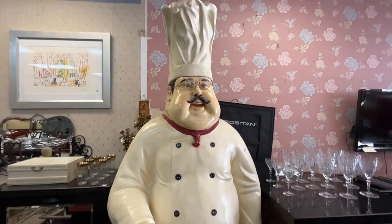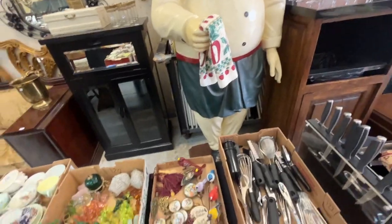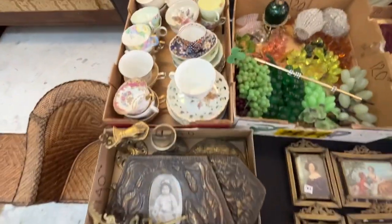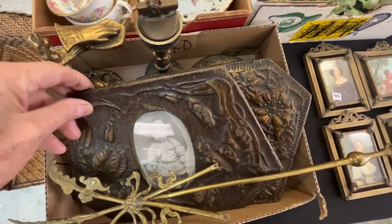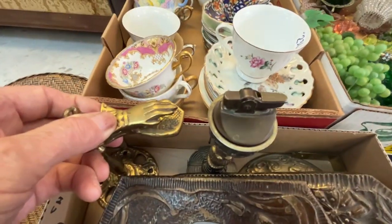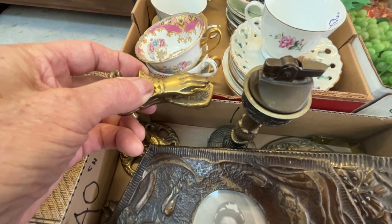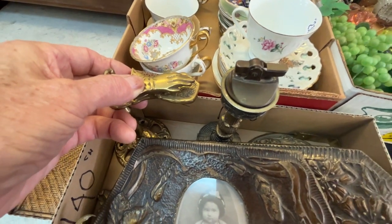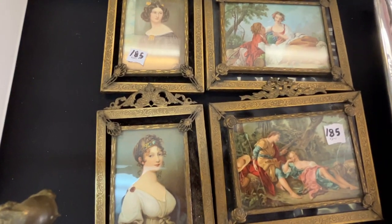Now look at that face — you've got to wake up in the morning and put a smile on your face with the big boy. Cups and saucers. A box lot of vintage frames. That's a cigarette lighter. And this can be like a little hand towel holder in the bathroom, or you could use it for mail, envelopes, whatever.